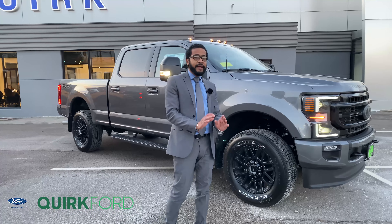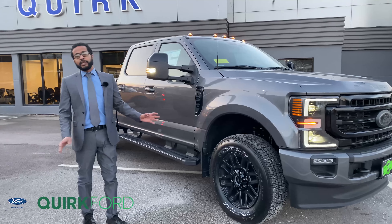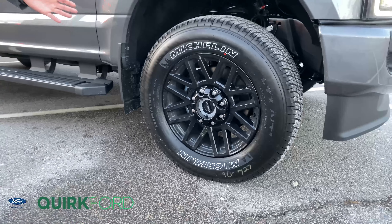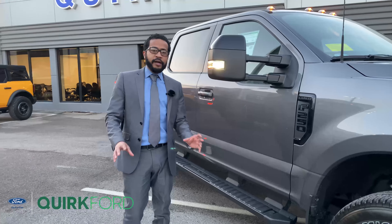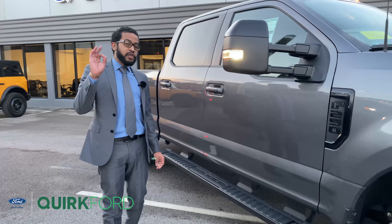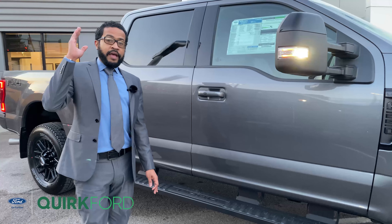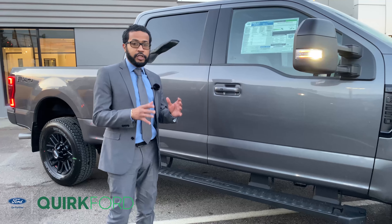Now this has been the highly sought after package. As you can see it gives you the monochromatic look — there's zero chrome on this vehicle. It gives you the blacked out wheels from the factory. Whatever should be chrome will now be plated with a dark finish. A unique touch has just made its way to the 2022 F-Series Super Duty model and that's now going to be your 12-inch display.